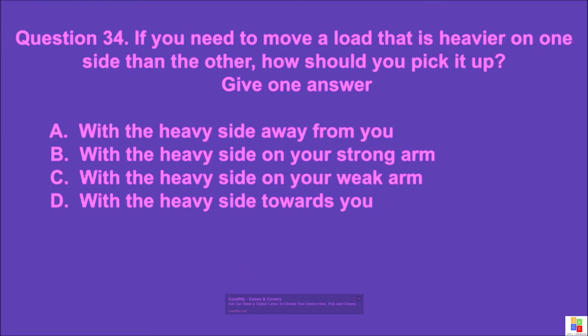Question 34: If you need to move a load that is heavier on one side than the other, how should you pick it up? Give one answer. A: with the heavy side away from you, B: with the heavy side on your strong arm, C: with the heavy side on your weak arm, D: with the heavy side towards you. The correct answer is D.